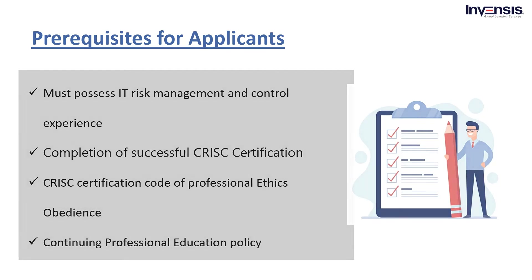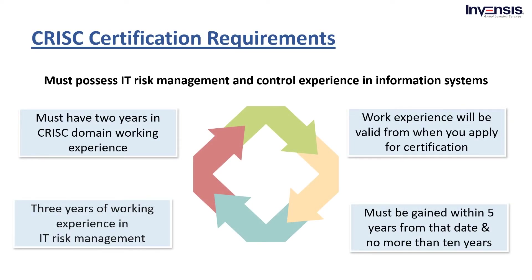Let's start with the first requirement. A professional must possess IT risk management and control experience in information systems. A professional must have two of the four years in CRISC domain working experience and three years of working experience in IT risk management, implementation, design, and security control. The whole experience will be valid once you apply for certifications. Aspirants must keep in mind that there would not be any substitute for experience. Also, the work experience will be termed valid from the time you apply for certification and must be gained within five years from that date, and no more than 10 years. In addition, it should be verified.